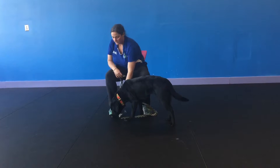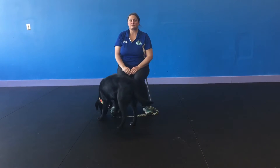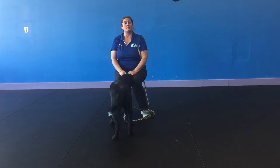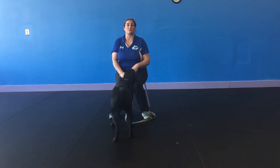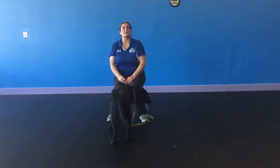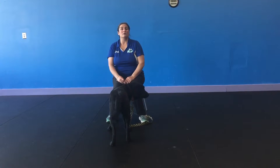So you have your dog tethered, someone comes in the door, and you just ignore the dog until the dog offers a sit or lie down. At that point, the person then goes over to the dog and begins to pet him or her. That is a great way to practice your dog being calm for visitors.